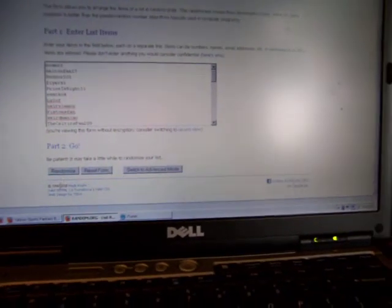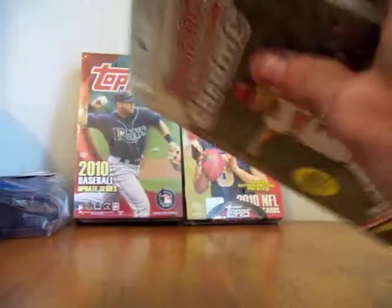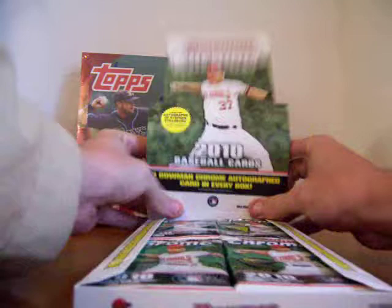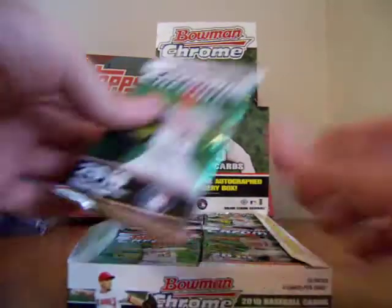We're going to random them off right now. Top 18 right here win a pack, so we'll go down the line. We've got a box of 2010 Bowman Chrome Baseball — hopefully there's a Stephen Strasburg superfractor or something like that in here. First pack goes to SwatKo4, good luck to you Swat.